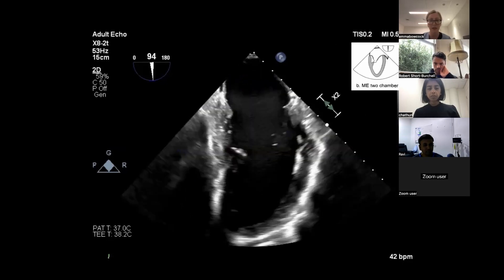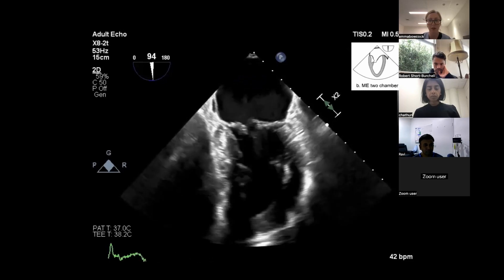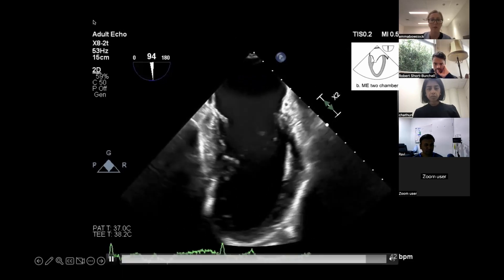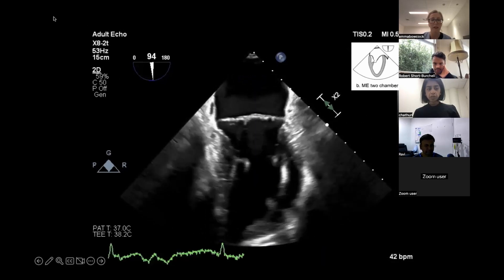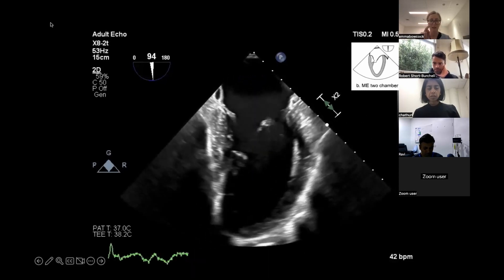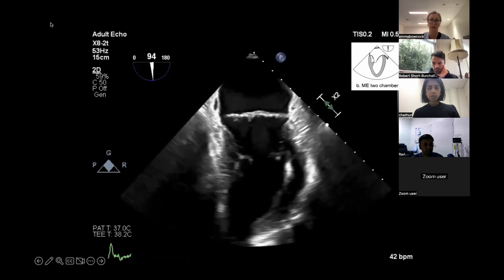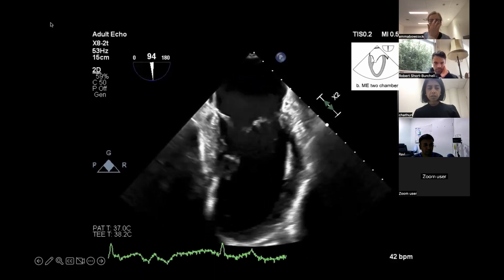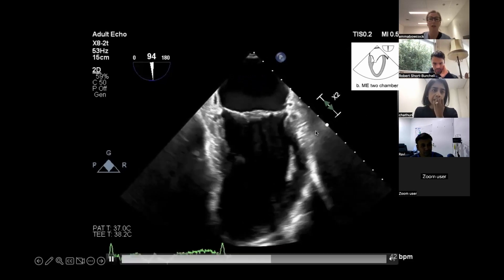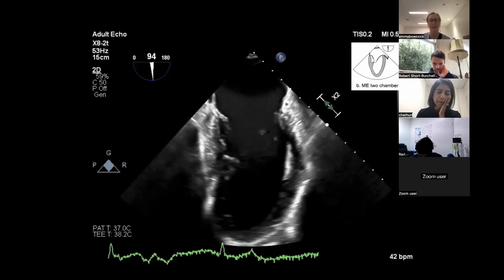Always try to predict where you think the color jet is going to be based on your 2D anatomy. What are we looking at in this two-chamber view at 90 degrees? Remember we've got that crescent shape - posterior P1, P2, P3 - and then that big anterior leaflet added to it to make a full moon. At 90 degrees we're cutting through A1, A2, A3, and P3.